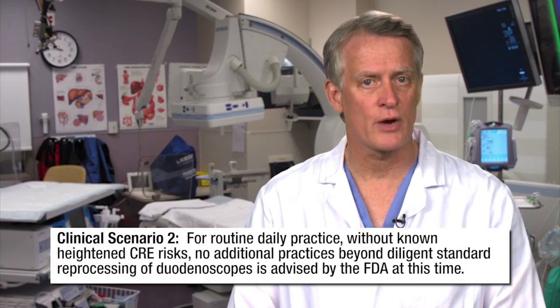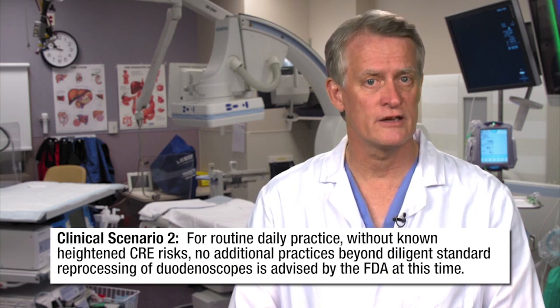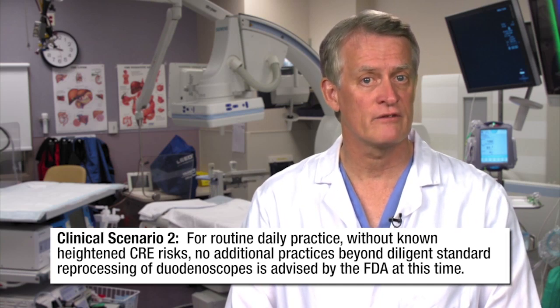For routine daily practice without known heightened CRE risks, no additional practices beyond diligent standard reprocessing of duodenoscopes is advised by the FDA at this time. Some centers, however, are employing double cycles of washing and reprocessing, and some are employing culture sequestration and/or ethylene oxide sterilization after each procedure. These options should be reviewed with your hospital administrative and infection control staff to identify which approach is most practical and efficacious for your institution.